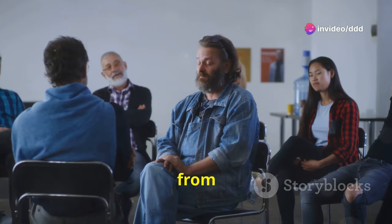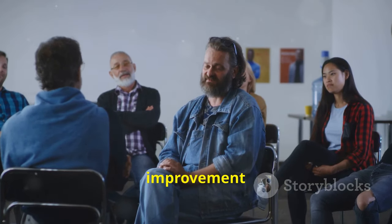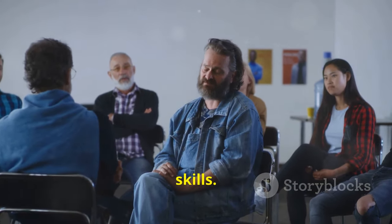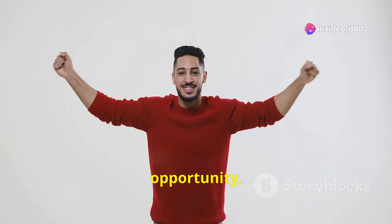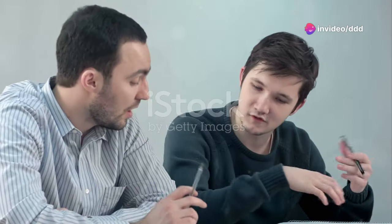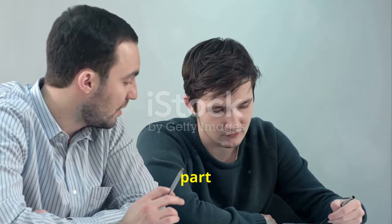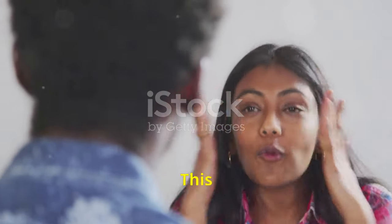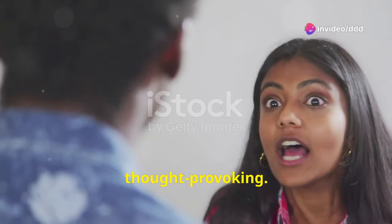Seek feedback from friends or mentors. Constructive criticism can help you identify areas for improvement and refine your speaking skills. Remember, this is your time to shine. Embrace the opportunity, stay confident and give it your best shot. Good luck! Section 4, part 3 focuses on a deeper dive and discussion. This is where the conversation gets more intricate and thought-provoking.